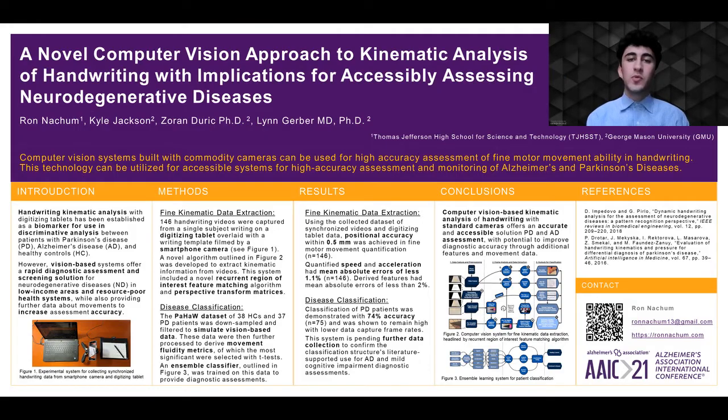To preface this work, fine motor movement ability, and handwriting in particular, has been established as a biomarker for both Alzheimer's and Parkinson's diseases. However, in previous and current studies, handwriting data is solely collected with digitizing tablets. These digitizing tablets are non-standard hardware, and are thus expensive and inaccessible to patients and clinicians. At the same time, they're also unfamiliar to patients and difficult for them to use.